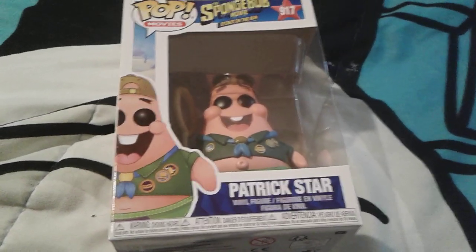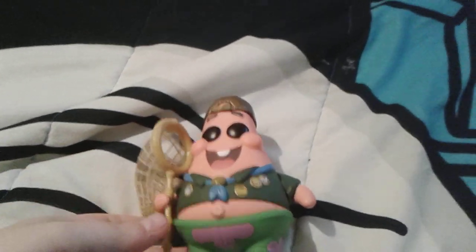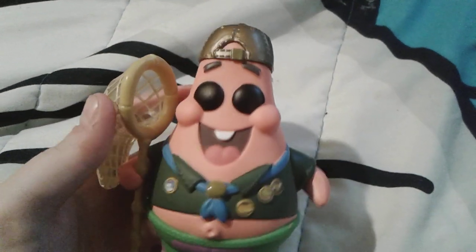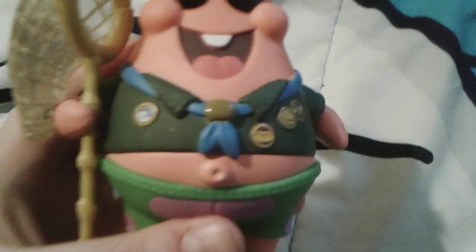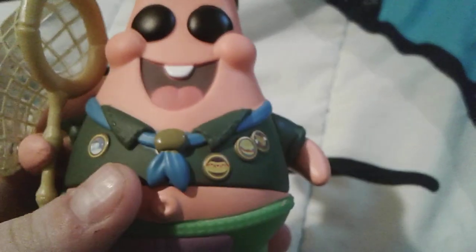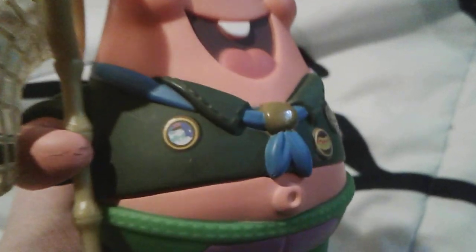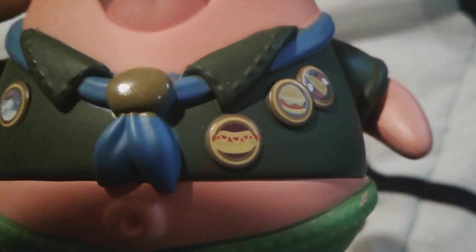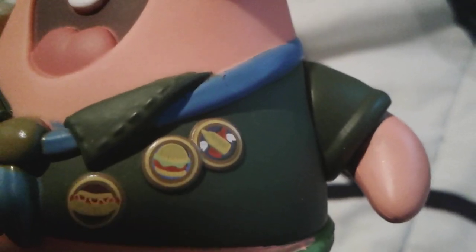Alright, so let's get little Patrick out of his box right now. Here's little Patrick — he's honestly so cute, oh my gosh. As you can see, he has a little jellyfish net in his little hand, and he has on his little Camp Coral shirt with his badges. There's what looks like either a cake or something, a hot dog badge, a Krabby Patty burger badge, and a mustard and ketchup badge.